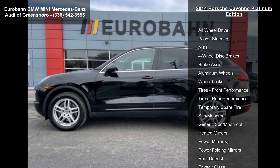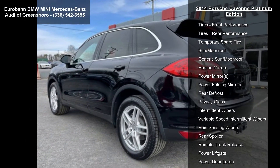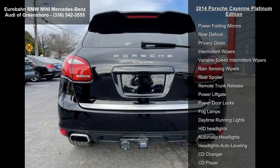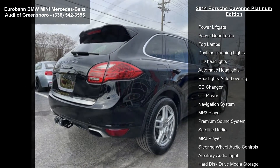This vehicle's top features include all-wheel drive, power steering, ABS, four-wheel disc brakes, brake assist, aluminum wheels, wheel locks, front performance tires, and rear performance tires.